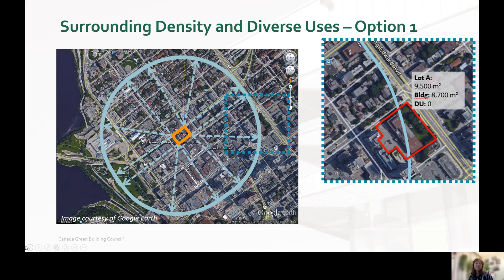Every LEED consultant knows how long this can take, especially if you're surrounded by a multitude of tiny buildings like our office in Ottawa's famous Byward Market.